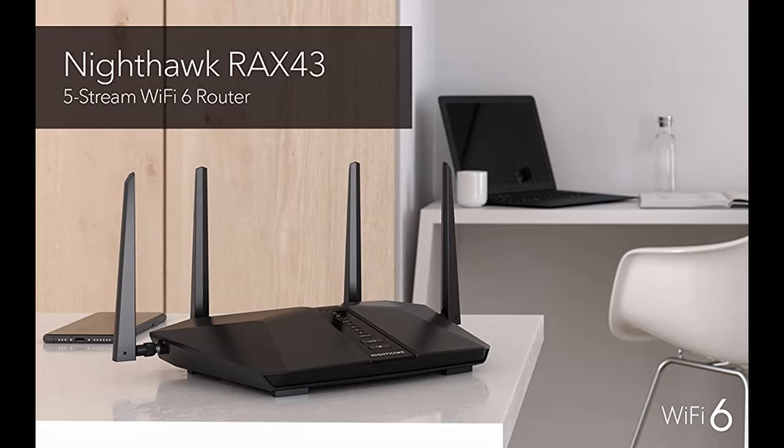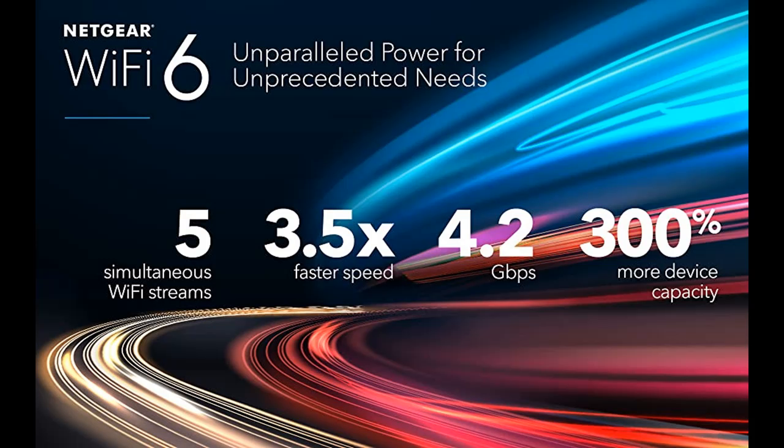High power amplifiers increase range for reliable whole-home coverage. Netgear Armor provides advanced cyber threat protection for your home network and your connected devices.